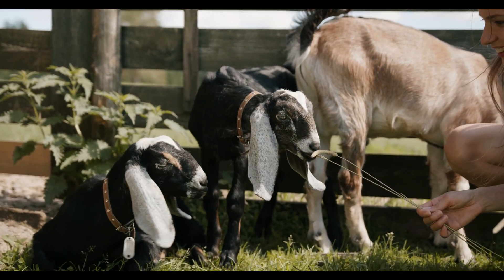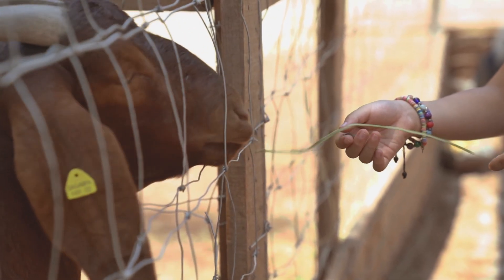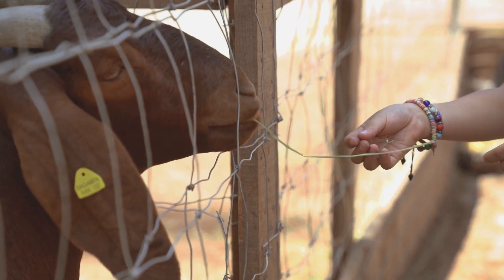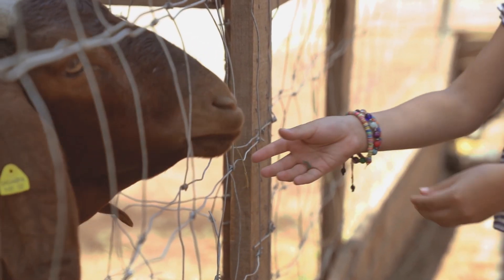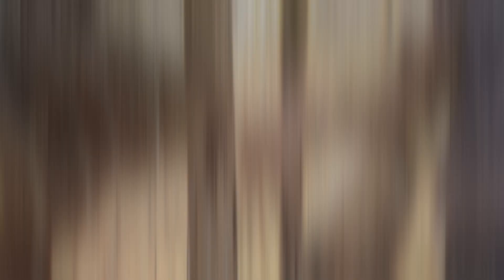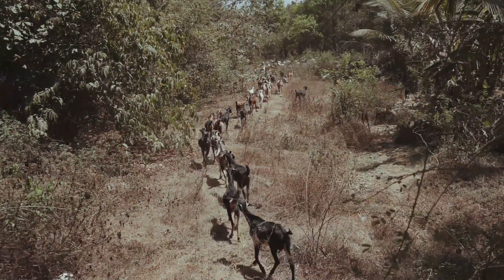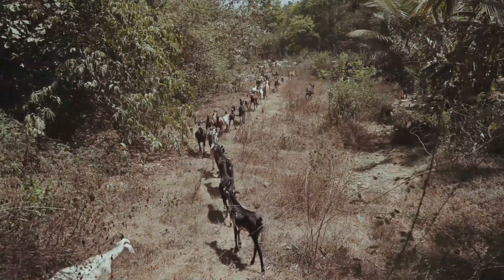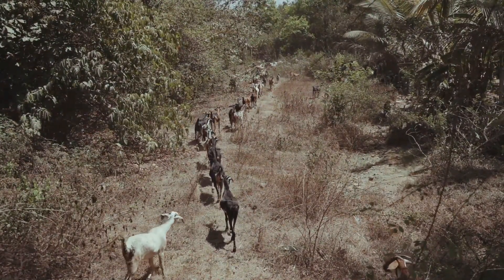Goats are animals belonging to the genus Capra, and there are several species and subspecies. Capra aegrus is a species found in the wild; this species was domesticated and became the ancestor of the domestic goat. Domesticated by humans and raised for milk, meat, fur, and leather products, this species is divided into different subspecies and breeds.